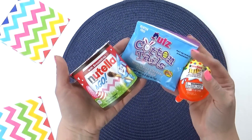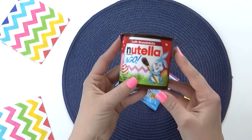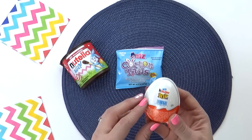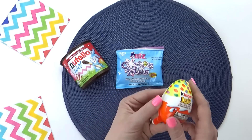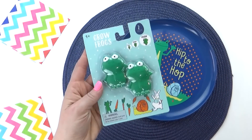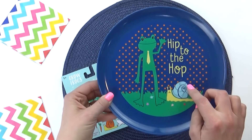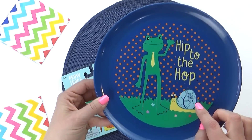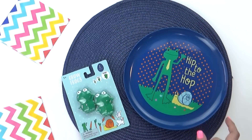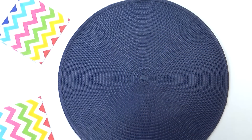Of course, we have the snacks. I picked him up a Nutella to go — these have the little breadsticks inside. He also got a tiny bag of cheese balls, and of course a Kinder Joy egg. I like to keep things as even as possible. Can you guys tell I went with a frog theme for Jackson? They had a lot of these cute frog-themed things at Target. I picked him up the grow frogs and the little frog plate — this one says 'Hip to the Hop,' and there's an adorable little snail on there as well. I think it is so cute.